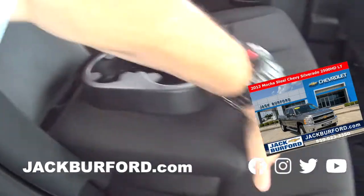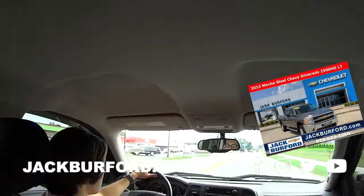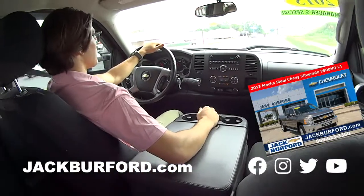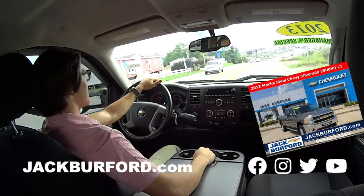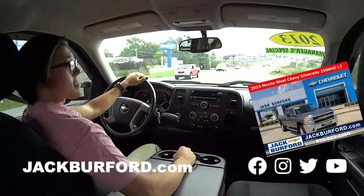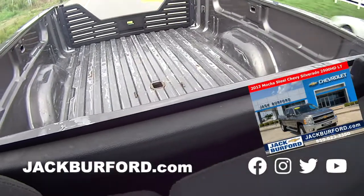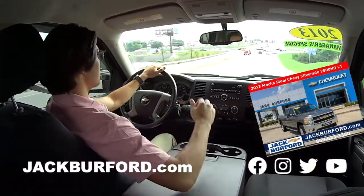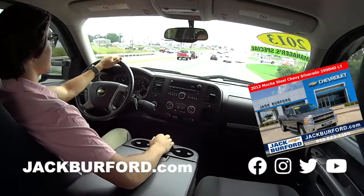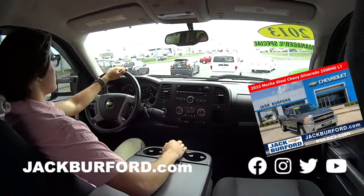Floor mats, storage in the back, cup holders, seats fold up, storage underneath, lots of headroom. And again, how much is this? $28,000 — and the market average is $36,000. It also has a gooseneck hookup and extra storage in the back. This Duramax diesel, Allison transmission — it's a 6.6 — it'll run forever.